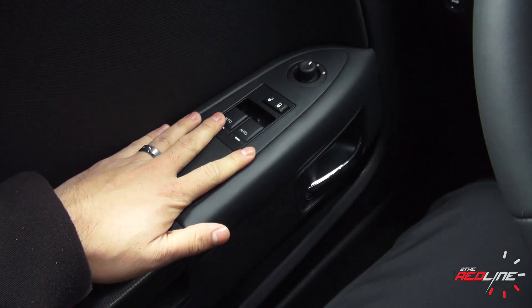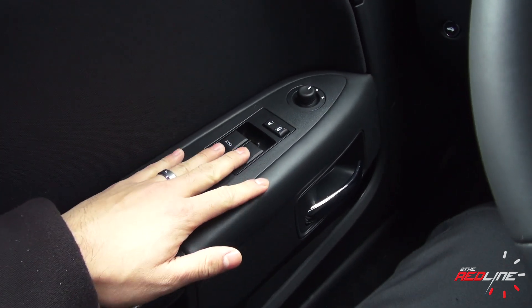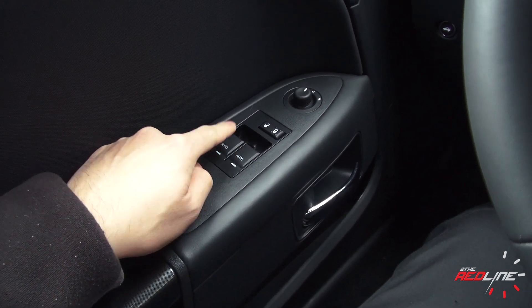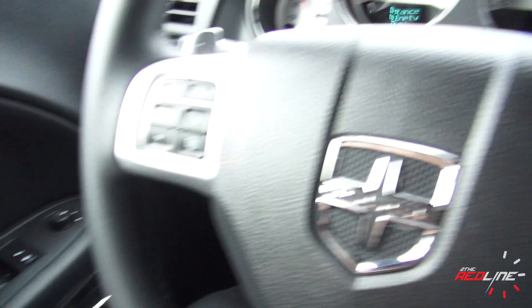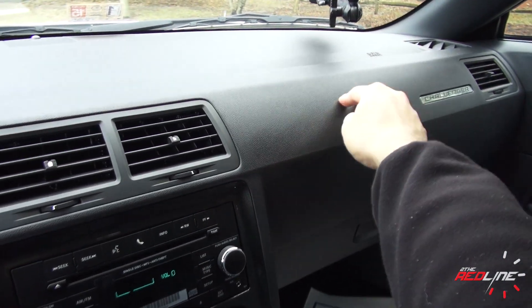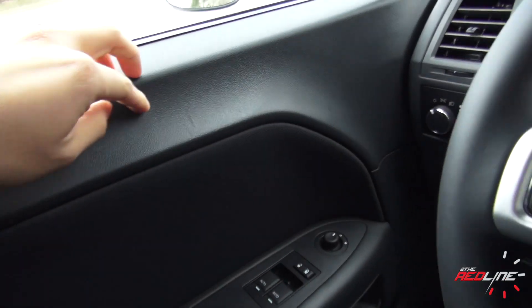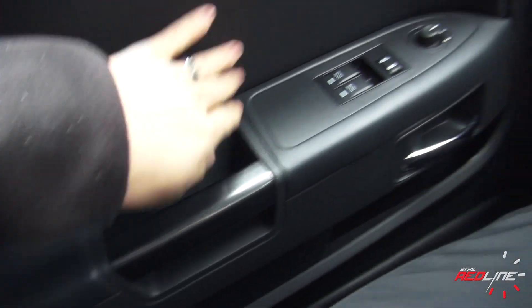The windows are automatic down for both sides but not automatic up, and the window switches are the older design — they feel a little bit cheap and flimsy. The rest of the interior, surprisingly, has soft-touch materials on the entire dashboard. The door panels as well are soft-touch with a leather-stitched portion where your elbows rest.